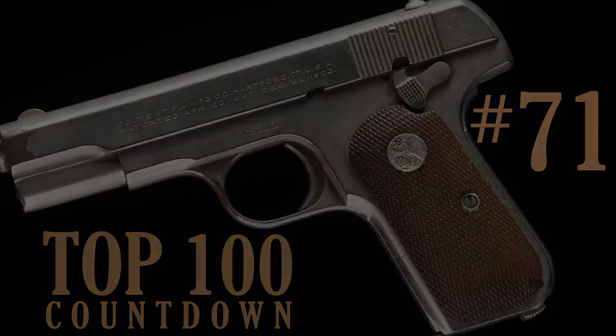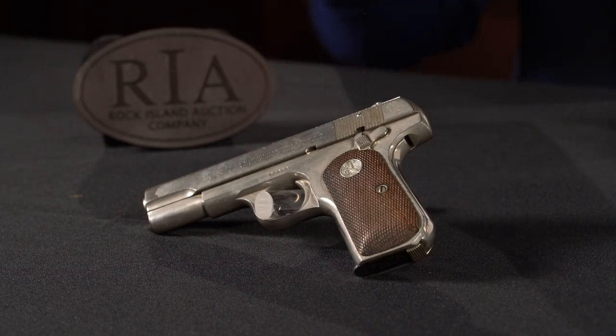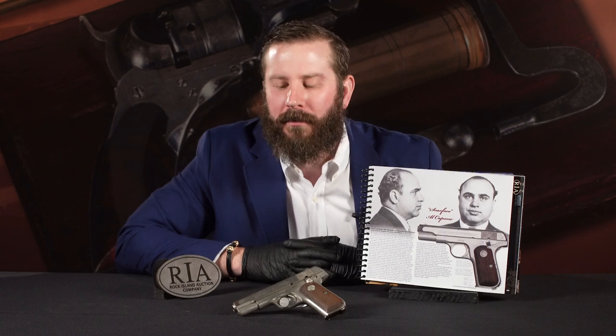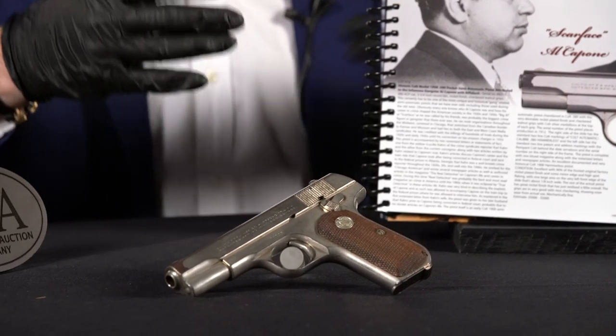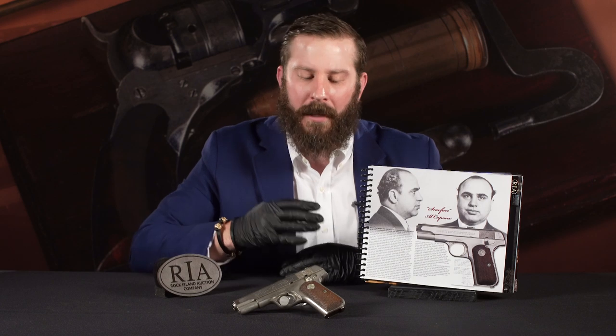Number 71 on our list, we have lot number 418. The Colt 1908 needs little introduction, as does Al Capone — they obviously speak for themselves. It's 2020, we talk about the Roaring Twenties — well, we started 2020 off right. We're talking about a hundred years old, Al Capone, and Prohibition — a hundred years removed from that now, time flies.